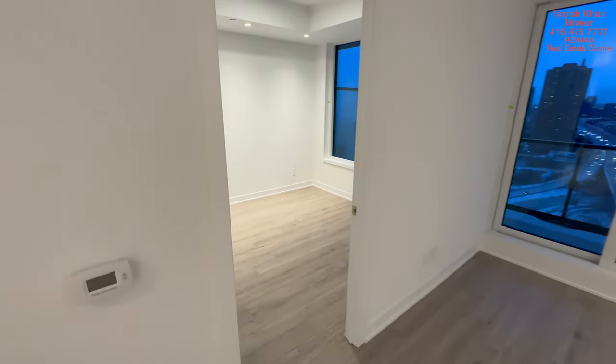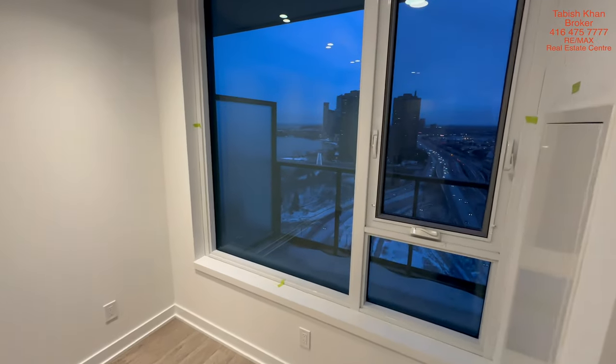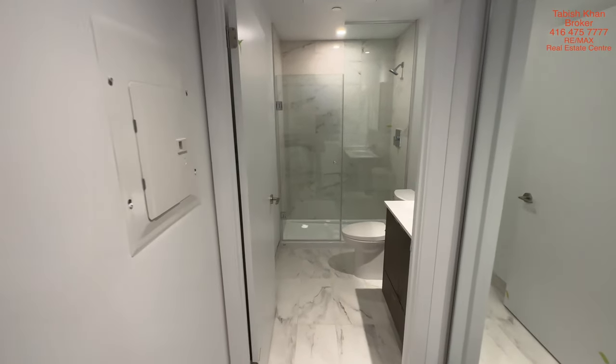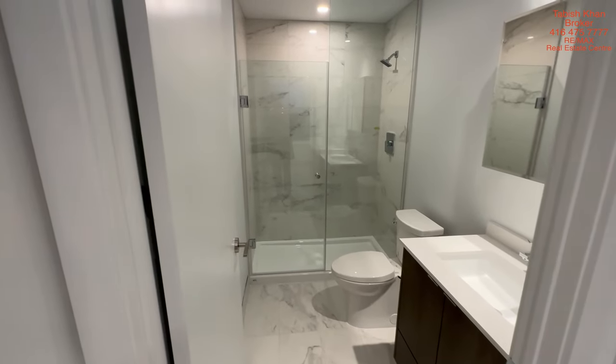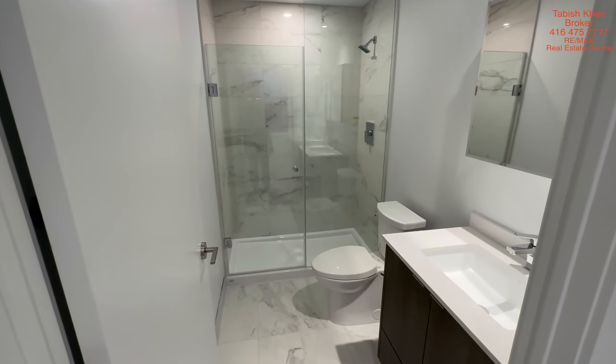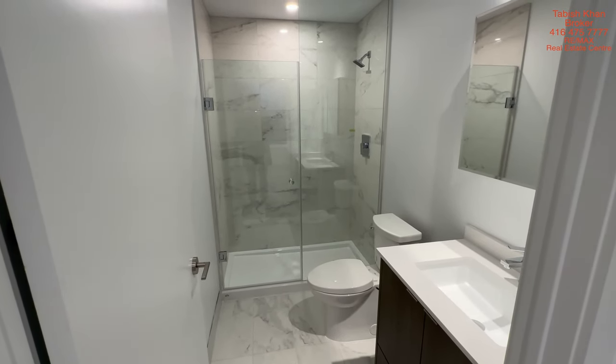This is the master bedroom with the lake view and the garden view. This is the complete ensuite — with the glass done, the double sink, and the tiles in the shower — a full shower.